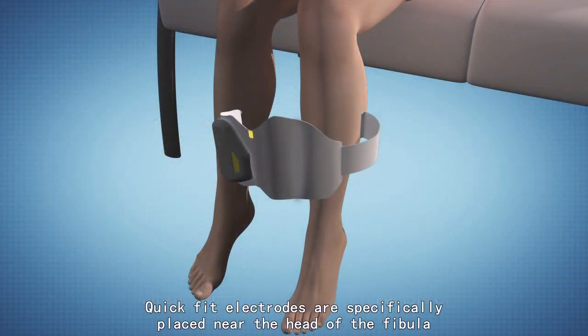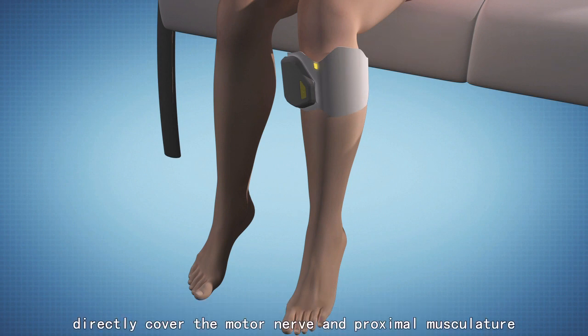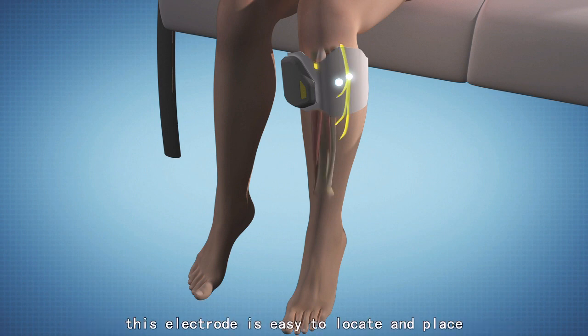Quick fit electrodes are specifically placed near the head of the fibula, directly covering the motor nerve and proximal musculature. This electrode is easy to locate and place.